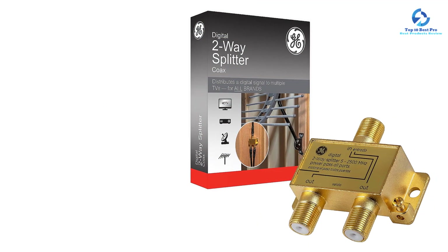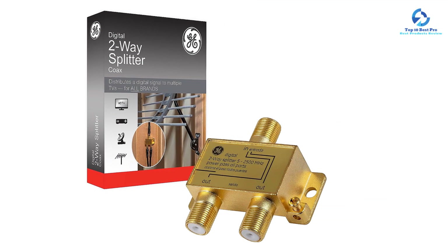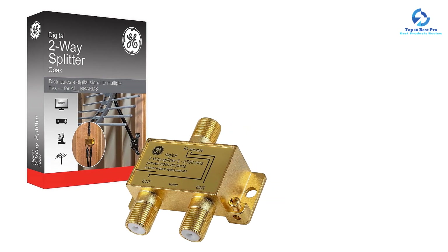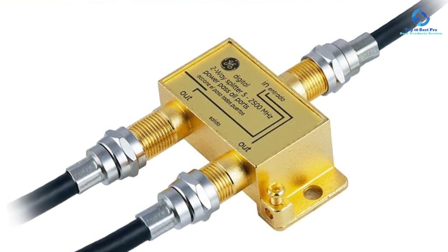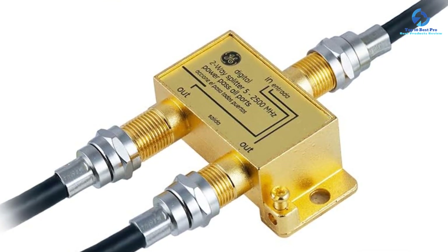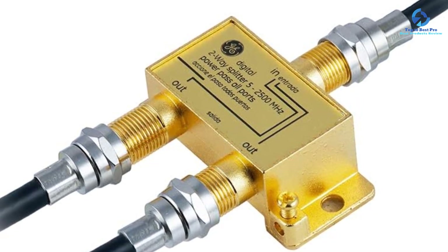Even at its given price tag, you get gold-plated connectors that support such a high range of bandwidth spectrum. Talking about the design, this is only a two-way splitter, which means that it may not be ideal for heavy-duty usage. Thankfully, this design results in a pretty low signal noise of just minus 3.5 decibels. Another great thing about this cable splitter from GE is that you get a lifetime warranty with it, since GE is a highly reputable brand.